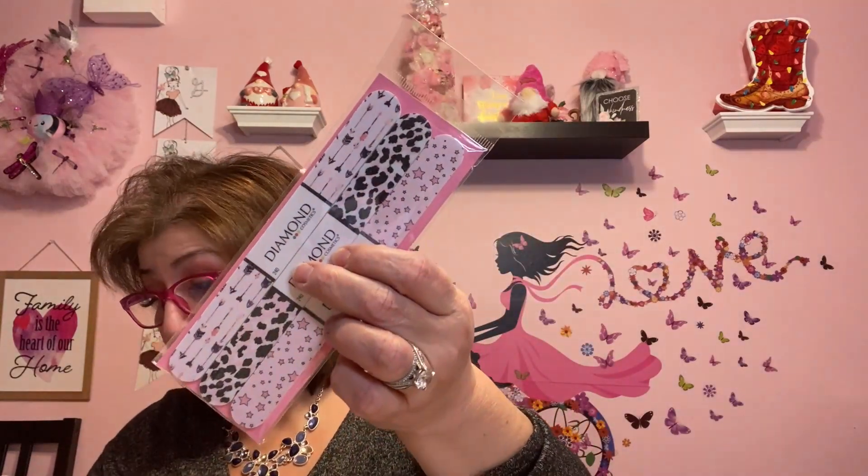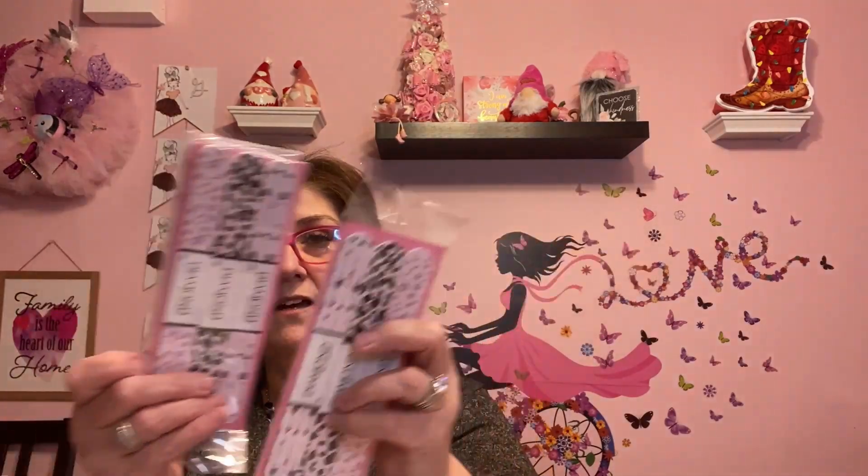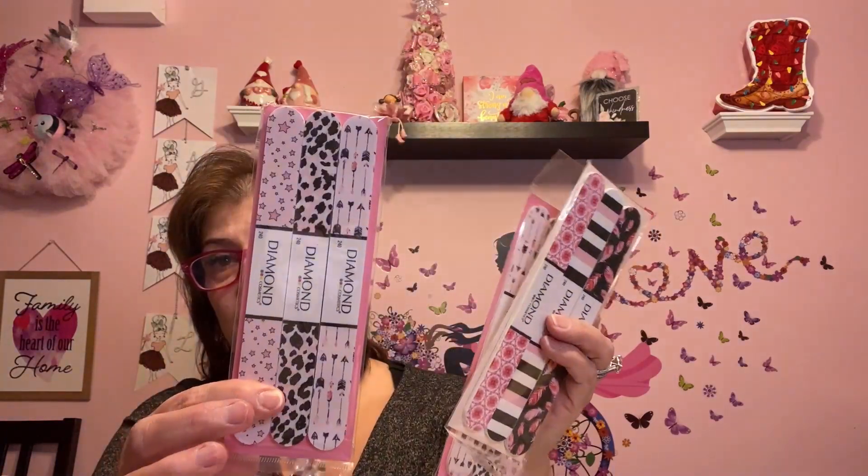I also got this Forever Young cucumber facial mud mask — the last time I got the strawberry pink one. This one looks great too. I'm making little Valentine's things for my daughter and her husband, my daughter-in-law and my son, each their own little basket. Also going in the baskets are these Diamond Cosmetics emery boards — three in a pack. I picked up a few: one for me, one for my daughter-in-law, one for my daughter.